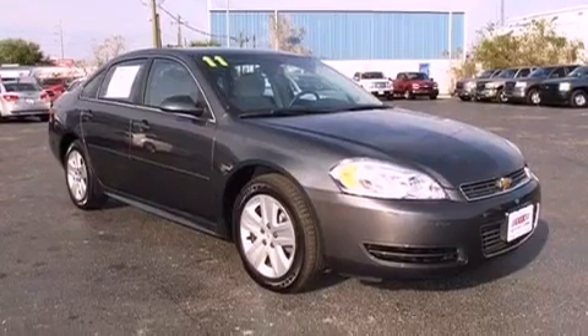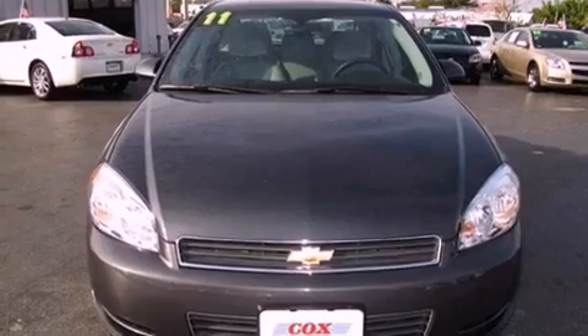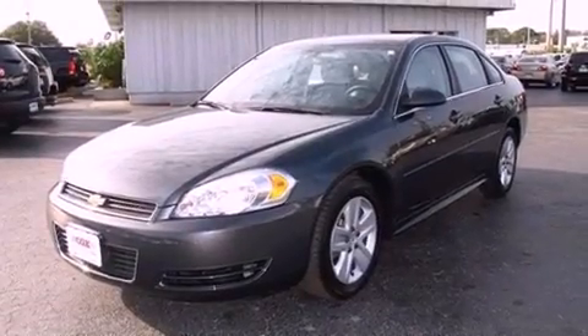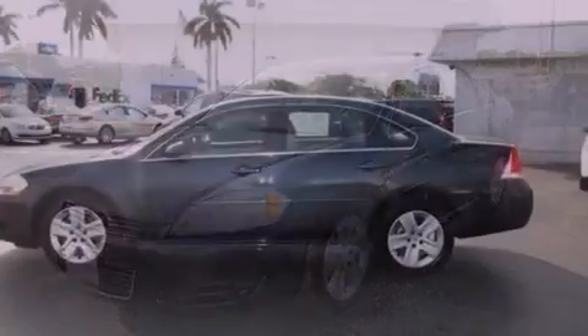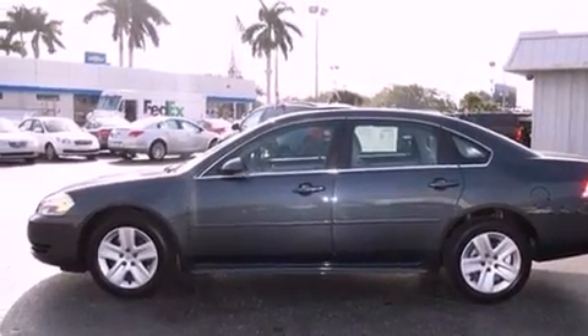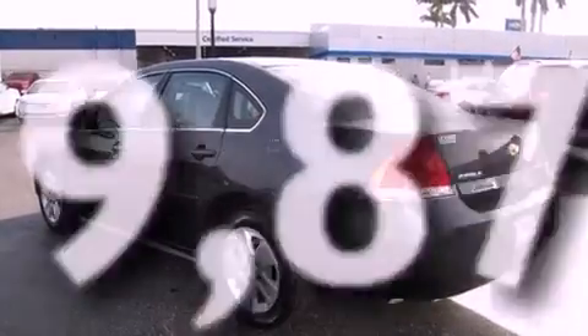Features include a low-tire pressure indicator, traction control and stability control systems, cruise control, a CD player, interior wood trim accents, a passenger side vanity mirror, an engine immobilizer theft deterrent system, an anti-lock braking system, a power driver's seat, and this vehicle has fewer than 20,000 miles on the odometer.